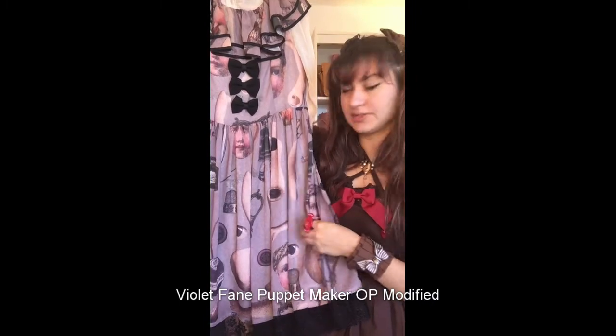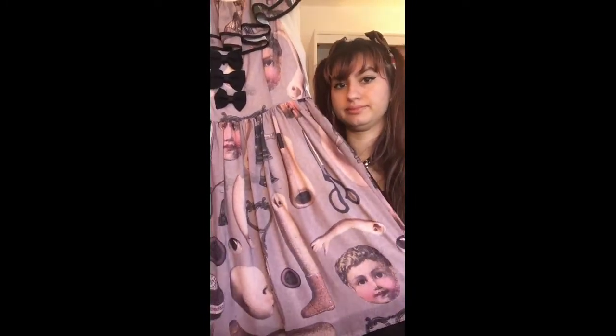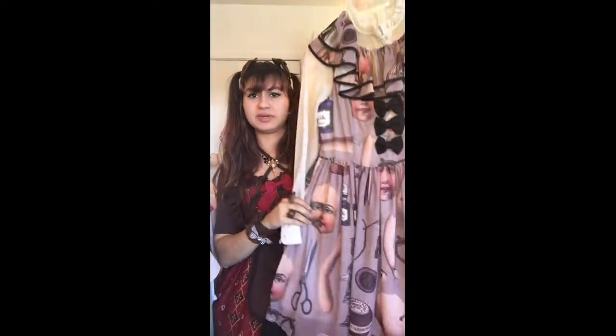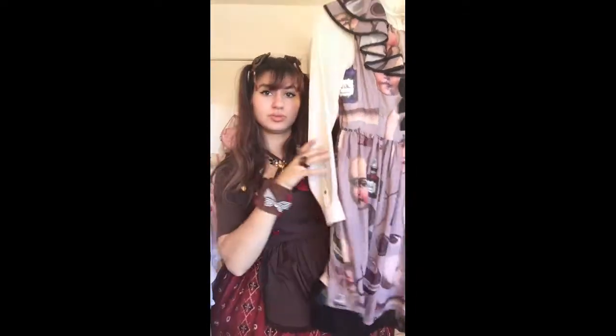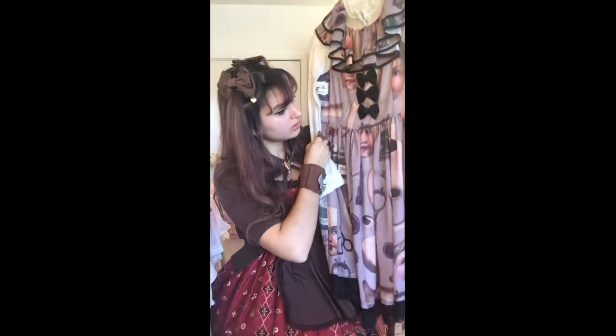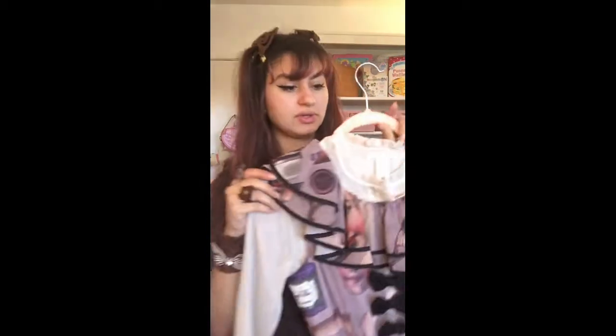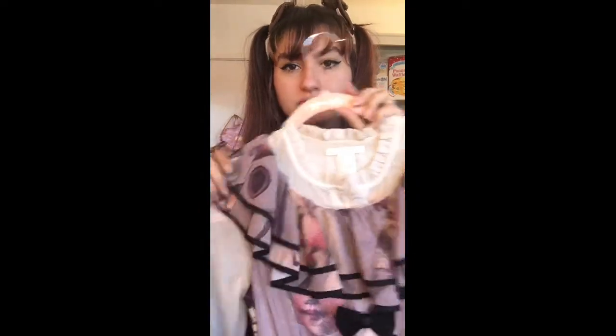Next up I know the brand is Violet Fane — it's something like Antique Doll. This one's been modified — I bought it already modified secondhand. I don't really know what the stock dress looks like, but I really loved the way it looked. It's got dolls on it and exposed doll parts and scissors — it's just creepy. The neckline gives me vaguely Pierrot collar vibes from France. I've got it paired with an off-brand blouse — it's technically an OP but I wear it like a JSK with a thin blouse underneath.